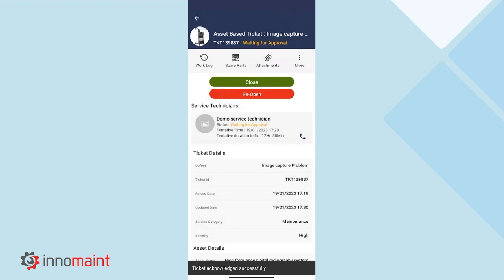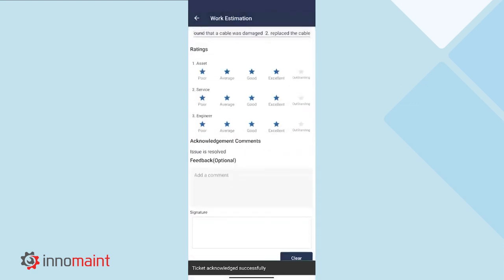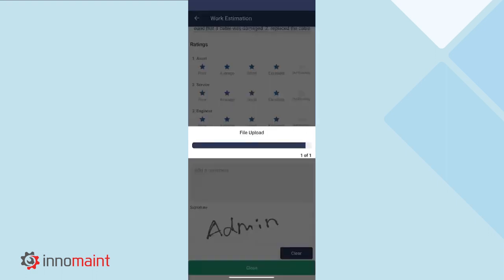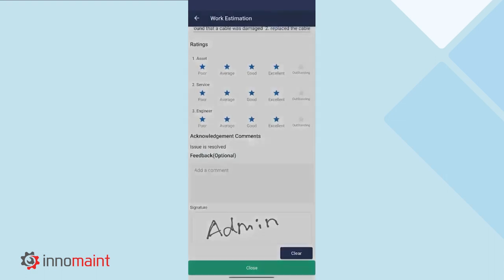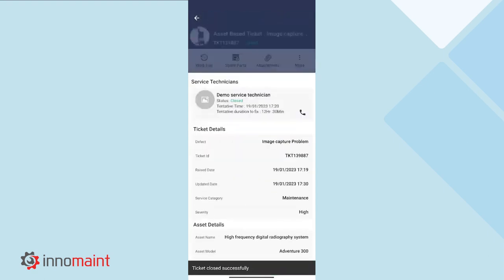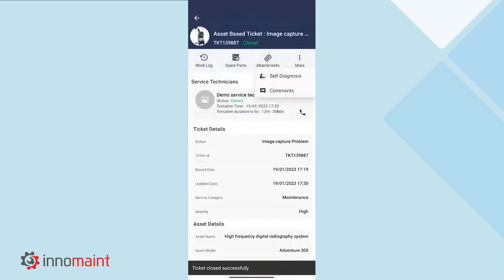Once the supervisor approves the work order, the administrator will need to close the work order. They can do that through the mobile application itself. By selecting the close icon, we can review the ratings and feedback provided by the supervisor, add their own comments if necessary, input their own signature, and close the service request. This is how a work order gets completed from the point of ticket creation to the acknowledgement and closure of the work order.